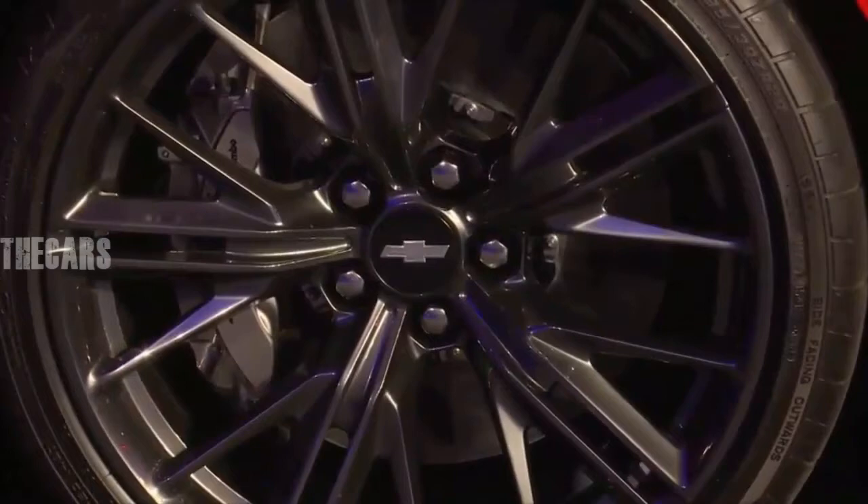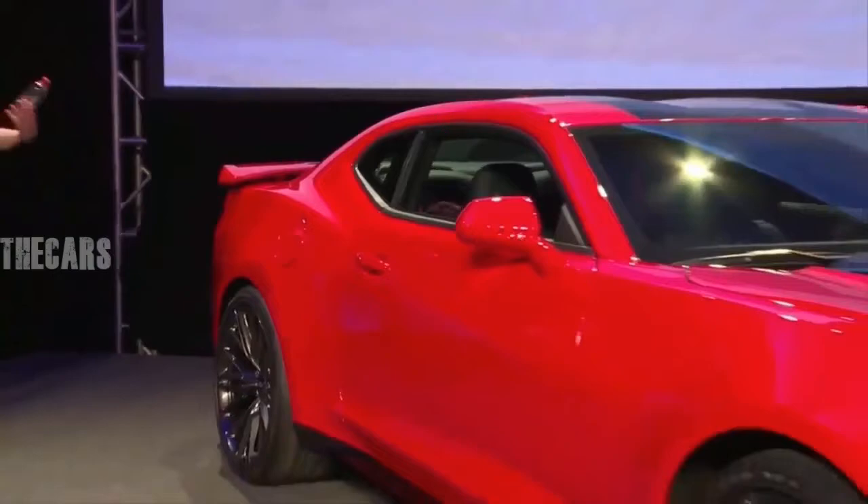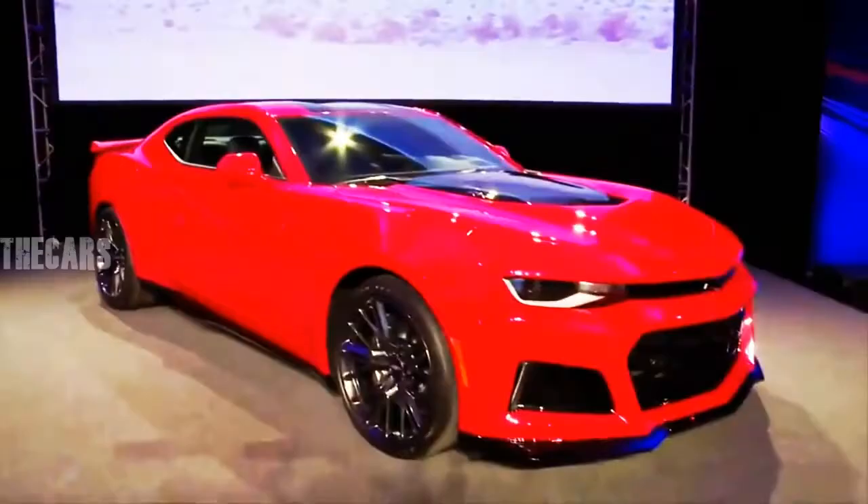Then waft to the ground in what remains of the ZL1's throat-punch exhaust note. The most powerful Camaro ever made fires a round of upshifts into the autumn air and hurls itself at the next corner, unfazed. It's a hell of a way to start the day.